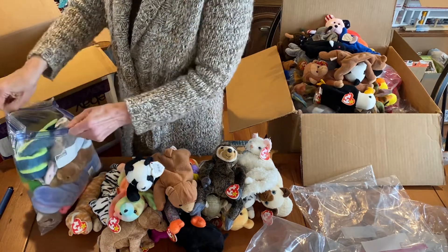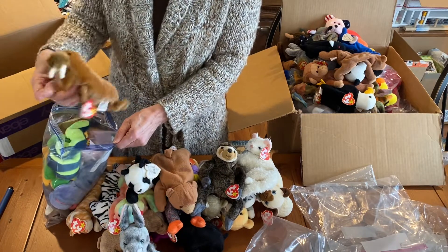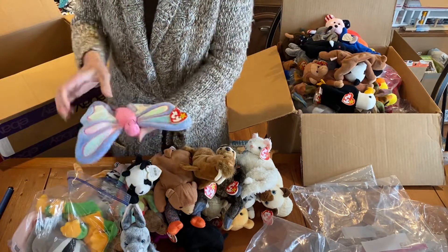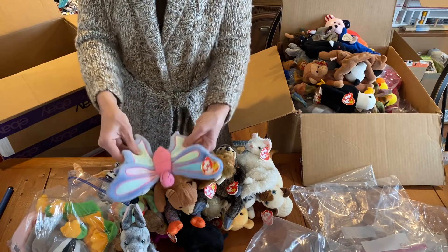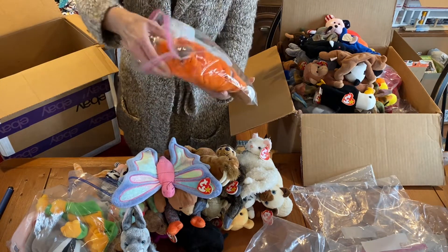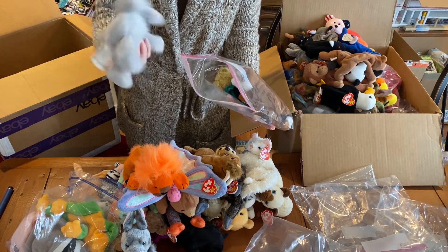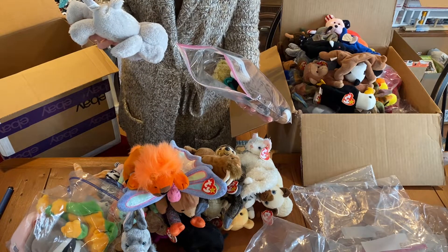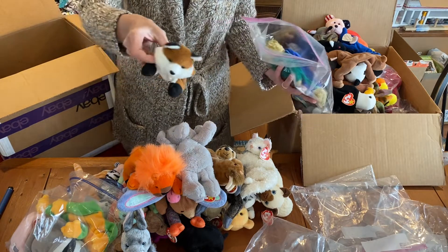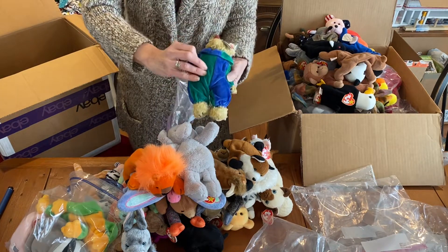Oh, I like the butterfly — I noticed that one. A cute little bunny — those are always adorable to include. Here's the walrus. I don't know if you like the butterfly like I do; I know I'm going to have an insect box, at least one. These are all regular size — an orange lion. There were a couple on this auction that weren't Beanie Babies. And a fox — cute. This is the Beanie Baby clown bear.